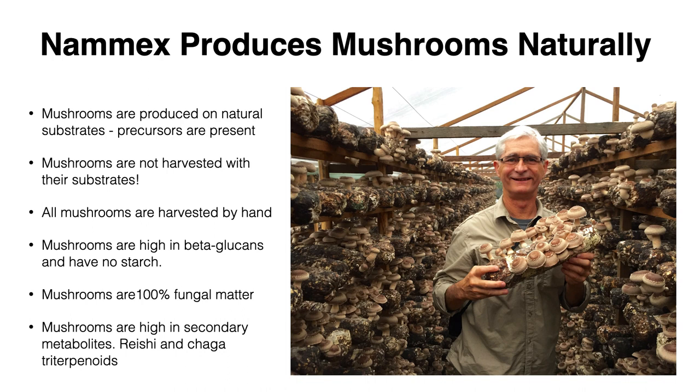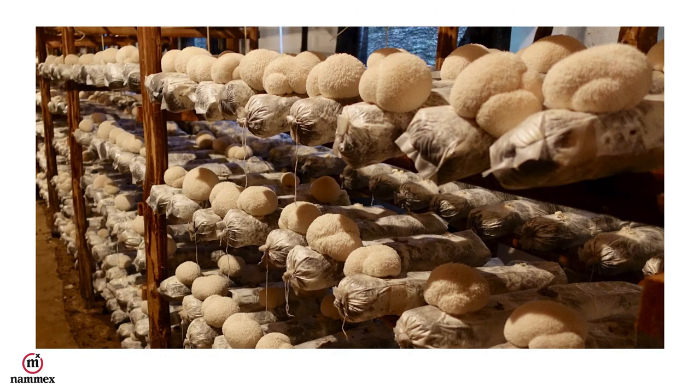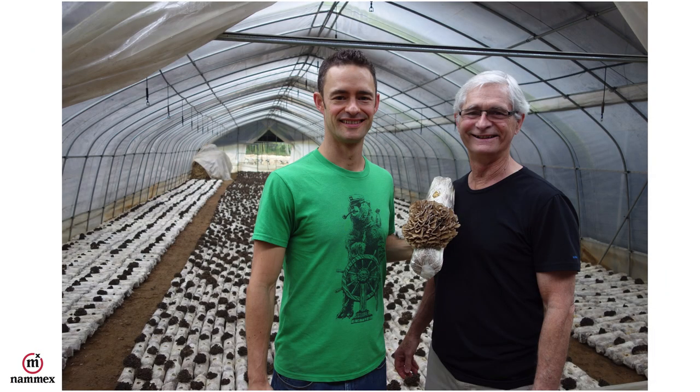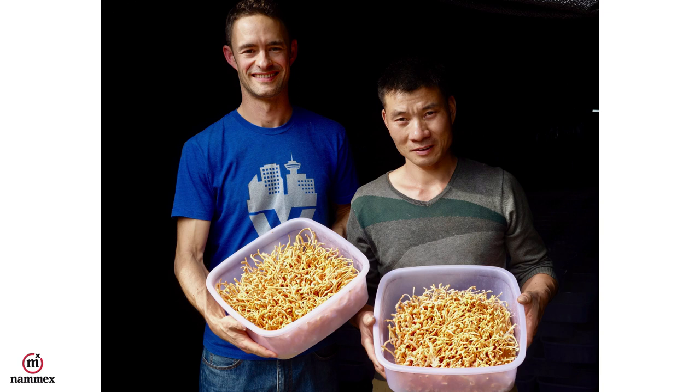I've got shiitake mushrooms in my hand here. These are tremella mushrooms growing on a sawdust log. This is lion's mane, again growing on a sawdust log, and this is my son Sky and I in a greenhouse where maitake is being grown. Here I'm on a reishi farm where these reishi mushrooms are actually grown on small wood logs buried in the ground. And these are Cordyceps militaris, which is a very famous mushroom.